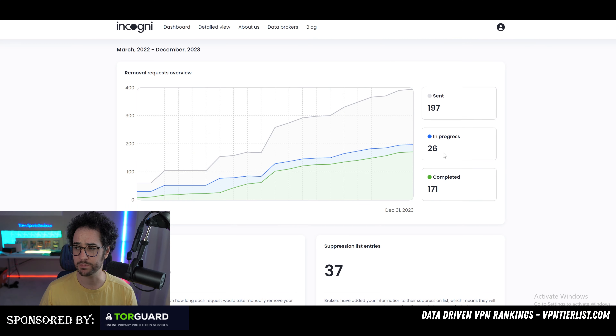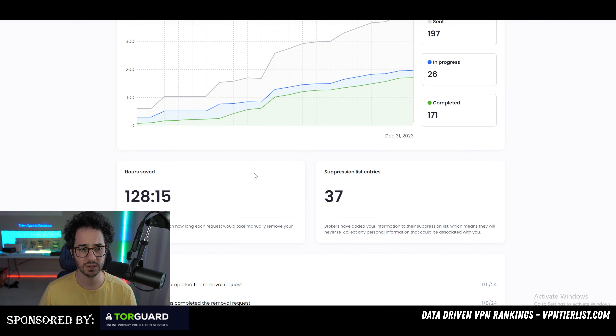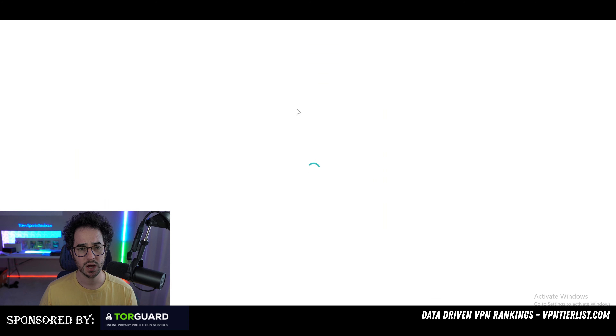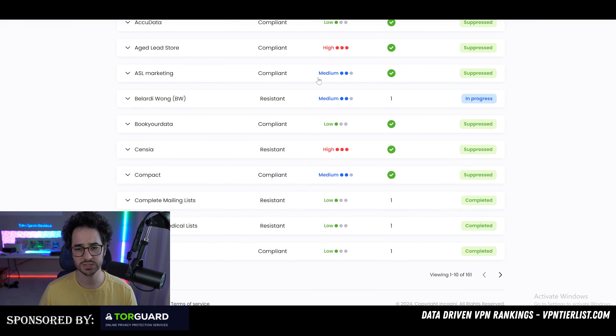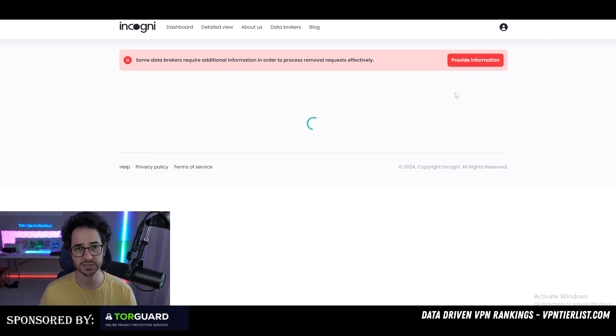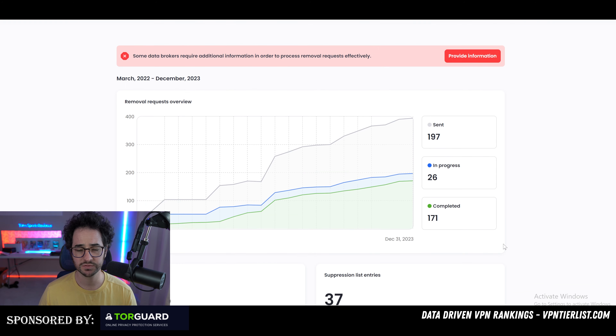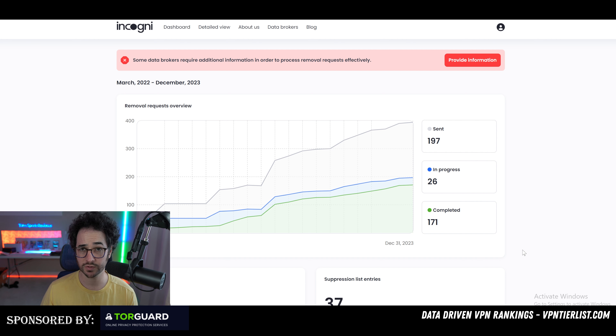I also prefer Incogni's personal interface over DeleteMe's. It has a better UI and gives you more information — it tells you how many hours you've saved, has a cool little graph, and a really nice detailed view. DeleteMe isn't quite as good in my opinion. Incogni also feels like a newer product overall, and that gives it some advantages since it's hungry to keep improving.